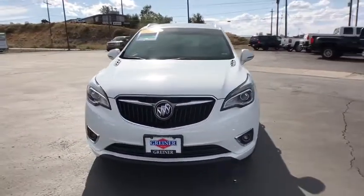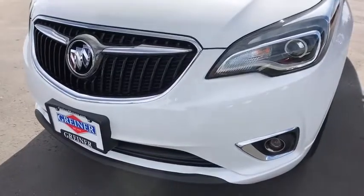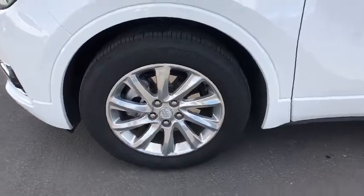Keyless entry, backup camera, power liftgate, remote engine start, power passenger seat, leather-wrapped steering wheel, driver lumbar, aluminum wheels, cruise control.